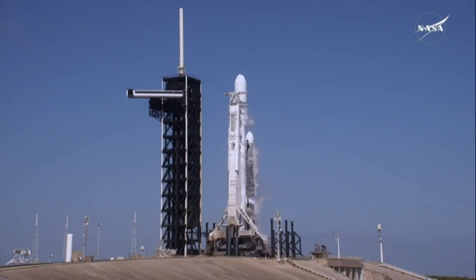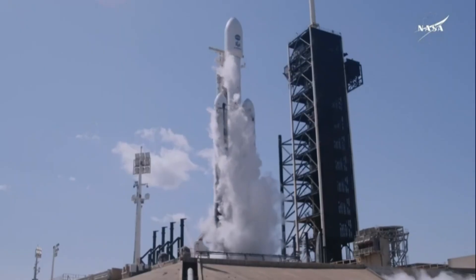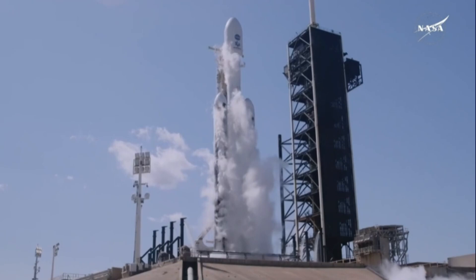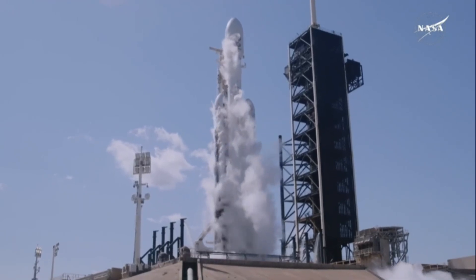E-minus 15 seconds and counting. And here we go. 10, 9, 8, 7, 6, 5, 4, 3, 2, 1.